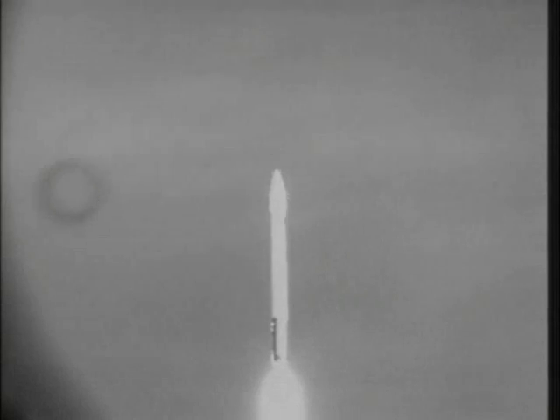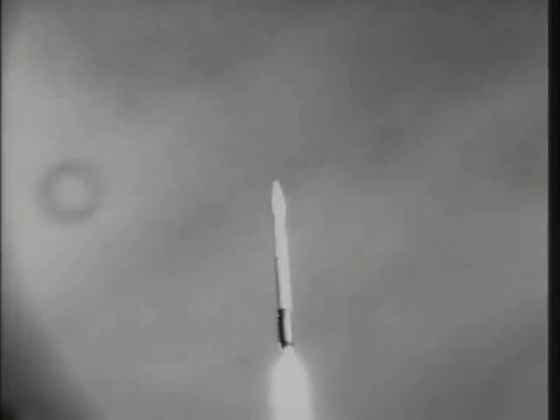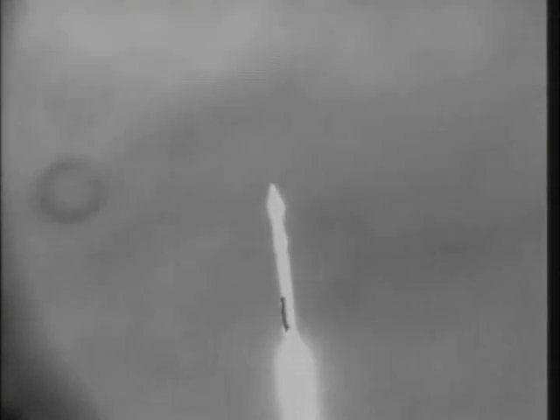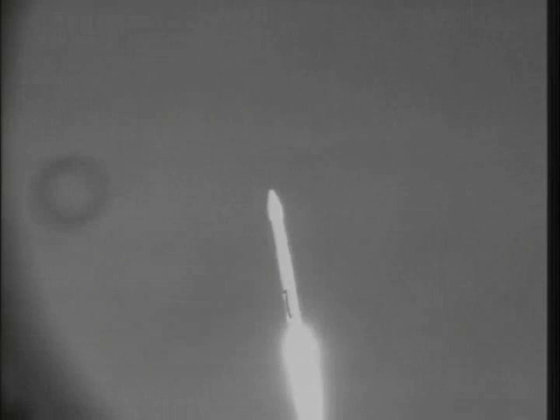Continuing an open loop PU control as expected. We are now 2.3 miles in altitude, 1.4 nautical miles downrange, traveling at almost a thousand miles per hour. Closed loop control has been started on booster PU; engine continues to operate at 100 percent thrust as expected.